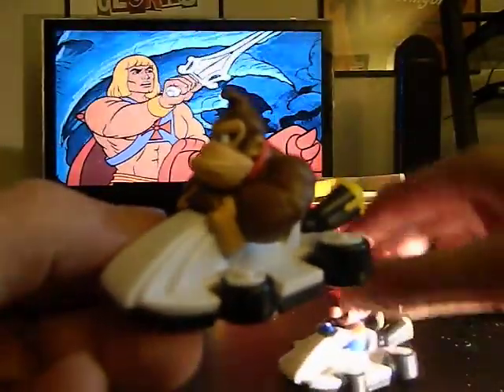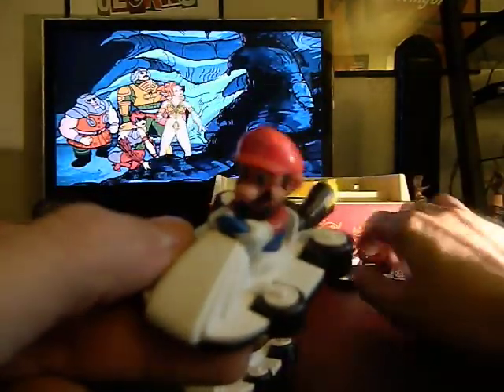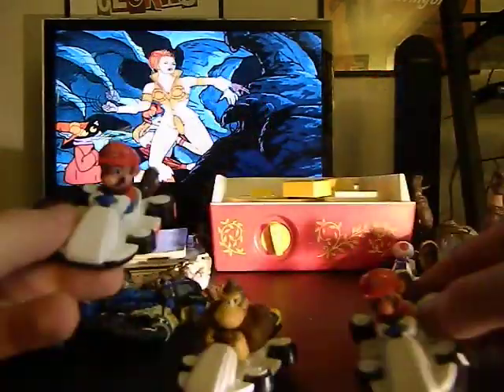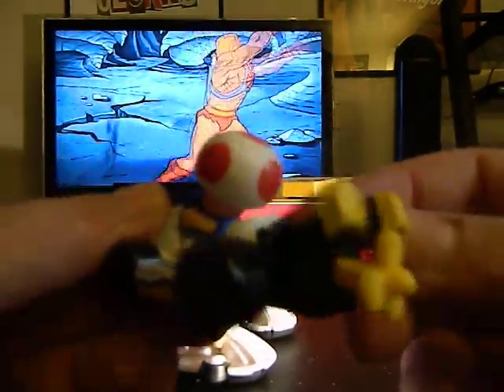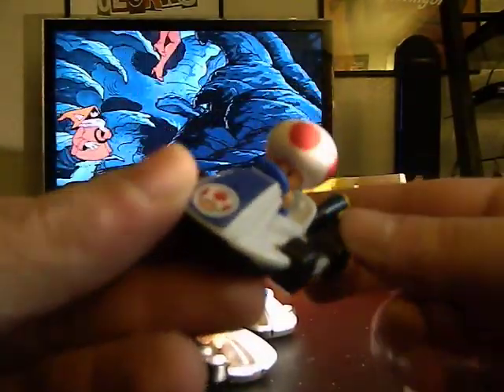Here's Donkey Kong, and I've got a Mario and another Mario, so I got two Marios — that's pretty cool. And I love this Toad car — very cool — because I love the little jet propeller thing in the back there. Very cool.